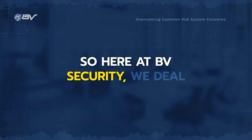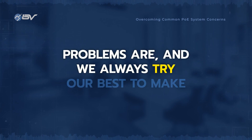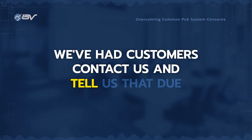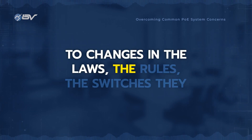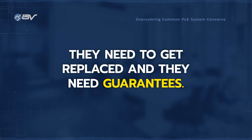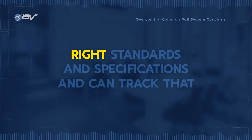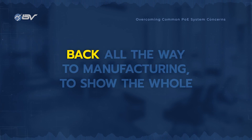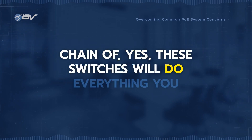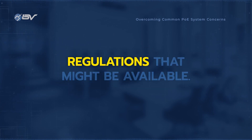Here at BB Security, we deal with customers every single day. They call in with what their issues are, what their problems are, and we always try our best to make sure we can solve those problems. We've had customers contact us and tell us that due to changes in the laws and rules, the switches they currently have are no longer usable — they need to get replaced. We're able to provide all the documentation to show that these particular switches meet the right standards and specifications, and can track that back all the way through manufacturing to show that yes, these switches will do everything you need and will be covered under all the right laws and regulations.